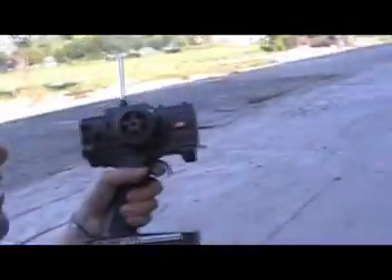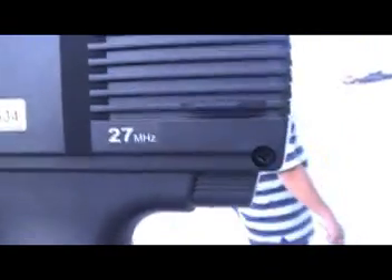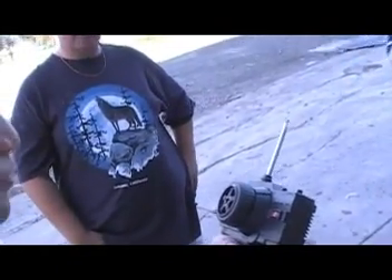One thing I hate about this new toy is that it's using a very cheap 27 megahertz controller. Although it's made by Futaba, it's still 27MHz. Let me show you. So what we plan to do is buy a failsafe, or better yet, convert it to 2.4GHz.